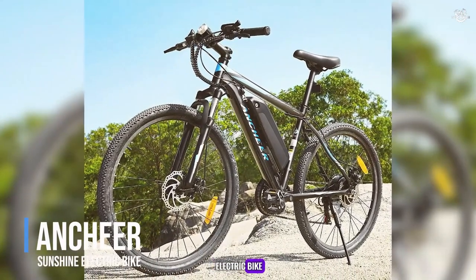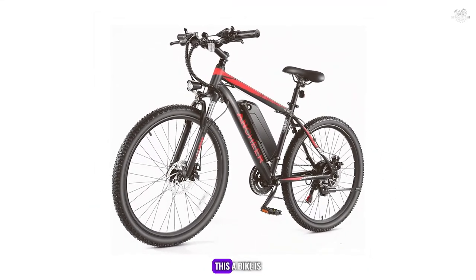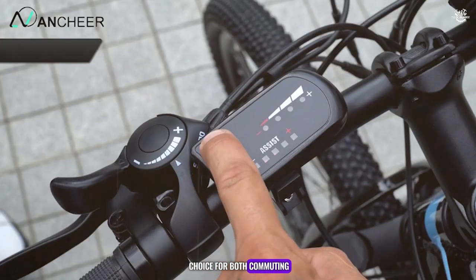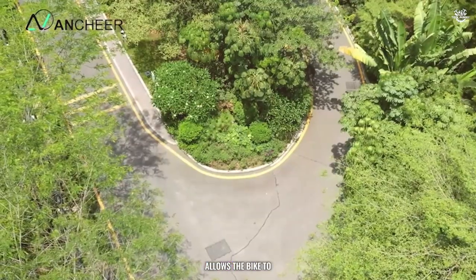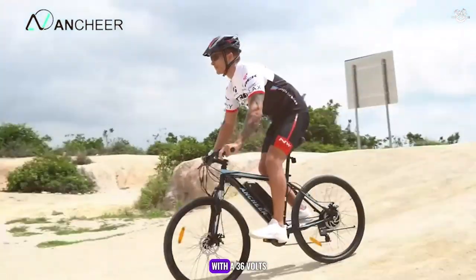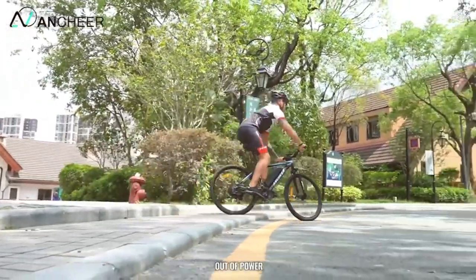Starting off our top 5 is the ANCHIA SUNSHINE Electric Bike. This bike is a perfect blend of style, performance, and practicality, making it an excellent choice for both commuting and recreational riding. The ANCHIA SUNSHINE features a powerful 350-watt motor that provides smooth and consistent power, allowing the bike to reach speeds of up to 20 miles per hour, making it ideal for urban commuting. The bike is equipped with a 36V 10.4Ah battery, which offers a range of up to 40 miles on a single charge.